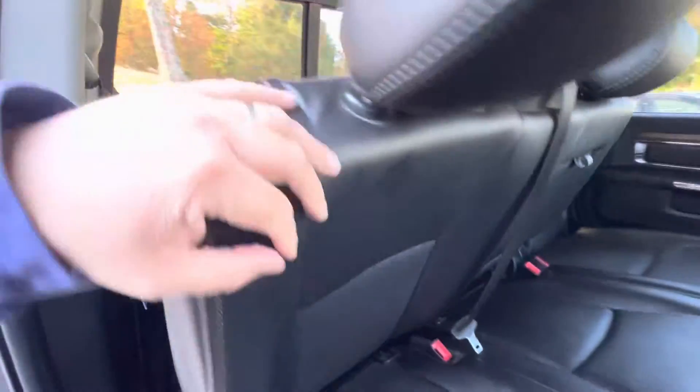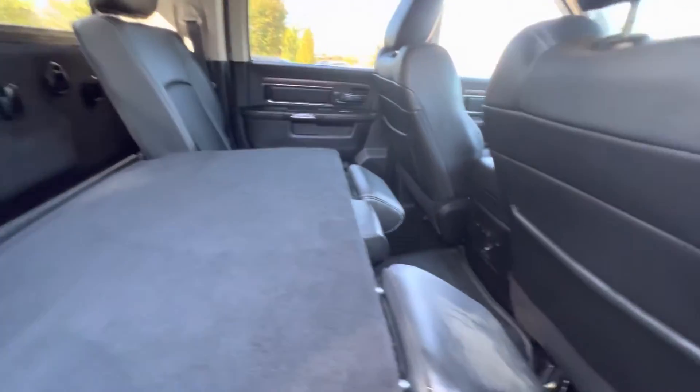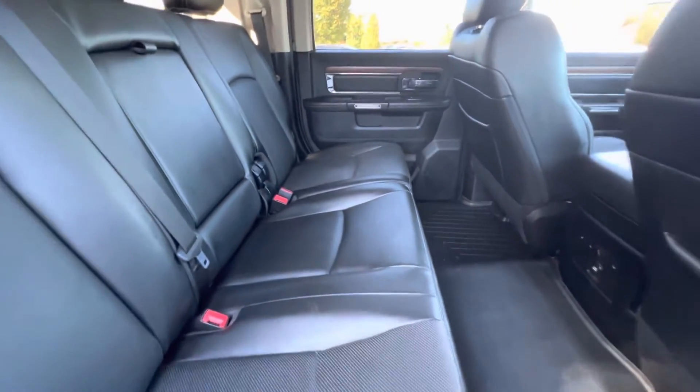Look at the back seat. We'll pop this down so that you can see the storage space there. That's what's so nice about these Mega Cabs — just all kinds of storage space in there.